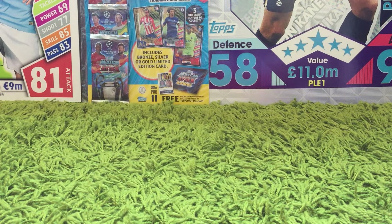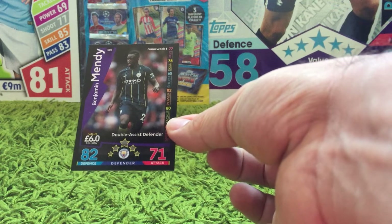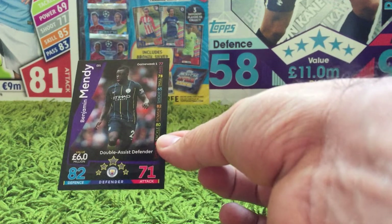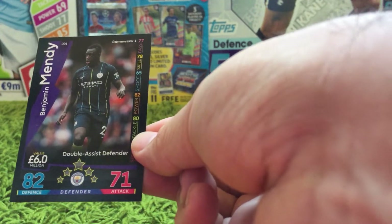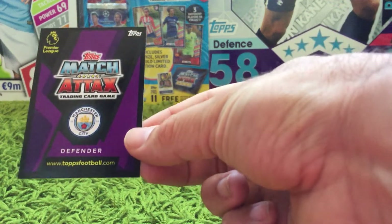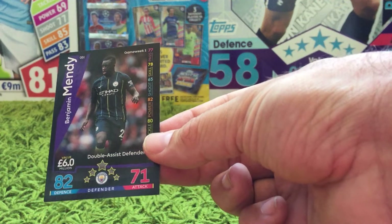We've obviously bought the first four weeks. The first three weeks have turned up so far. Card number one — this is what we understand will be the new design of the MatchaTax for the 2018-19 season. This is for Benjamin Mendy, a double assist defender. You can see at the top there it says Game Week 1. On the right and left-hand side it's card OD1, which obviously stands for On Demand 1. I'm assuming these cards will also be available to use in MatchaTax competition. You can see the design on the back, which is a pretty cool, snazzy looking design. So card OD1 is Benjamin Mendy.